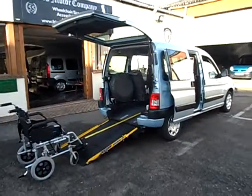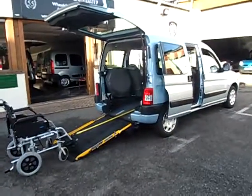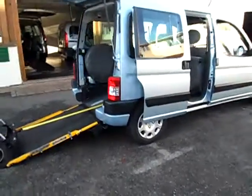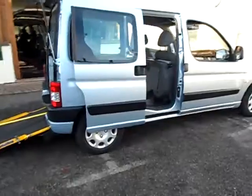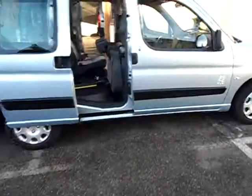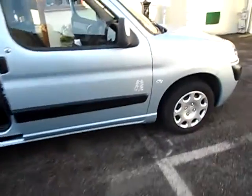Well, welcome to Friars Motor Company again. I'm very pleased to show you this little car — it rings all the bells, I think. It's a Peugeot Partner 1400cc.